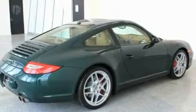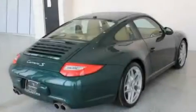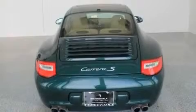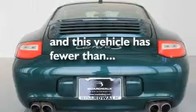Its top features include a sunroof, dual power seats, cruise control, a premium audio system, a leather-wrapped steering wheel, an active suspension system, heated washer fluid, a low tire pressure indicator, air conditioning, and this vehicle has less than 15,000 miles.